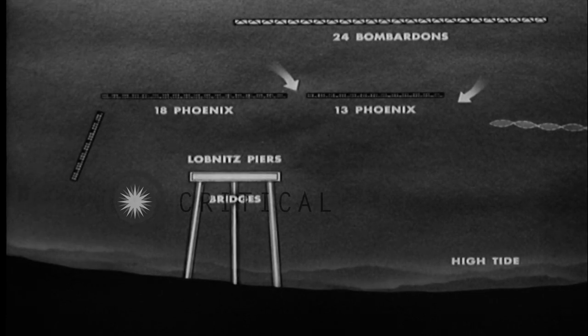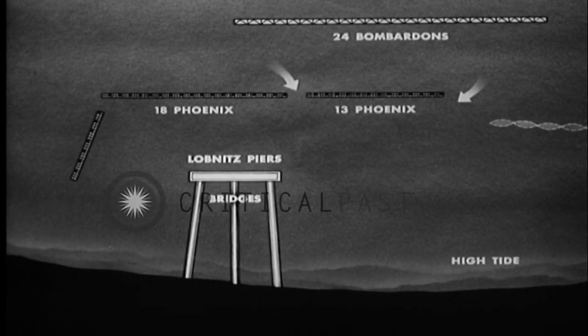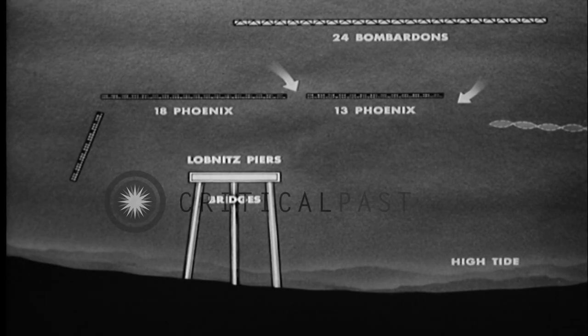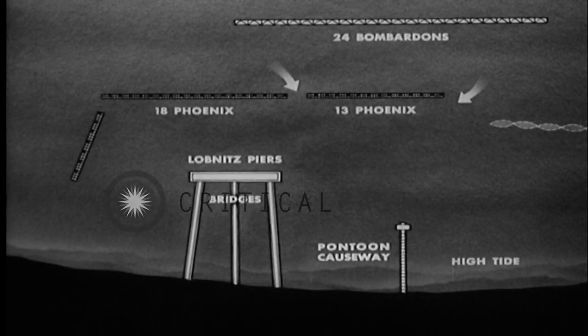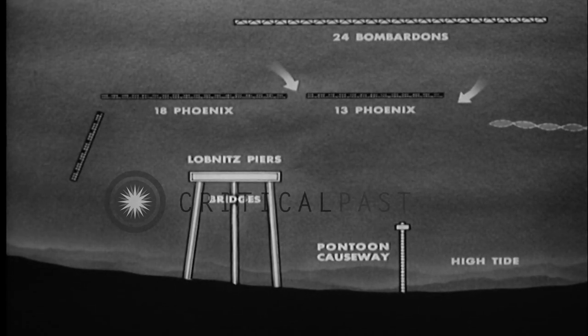Inside the harbor, the 3,000-foot bridges were assembled, running out to the floating Lobnitz piers. The 2,100-foot sunken causeways afforded dry, firm surfaces for landing at any tidal stage.